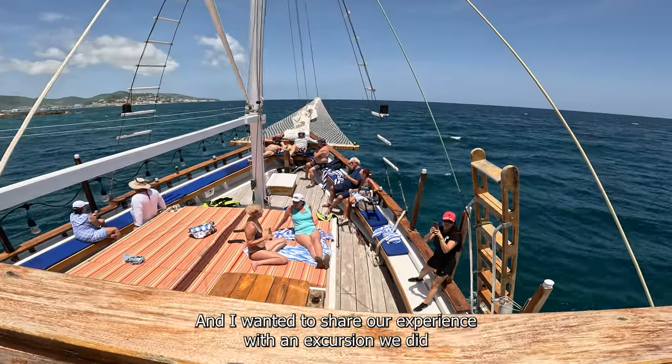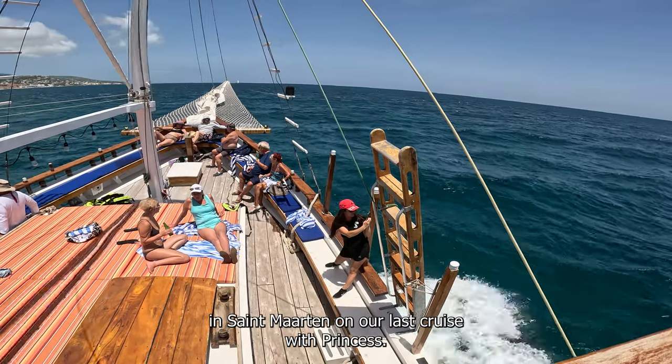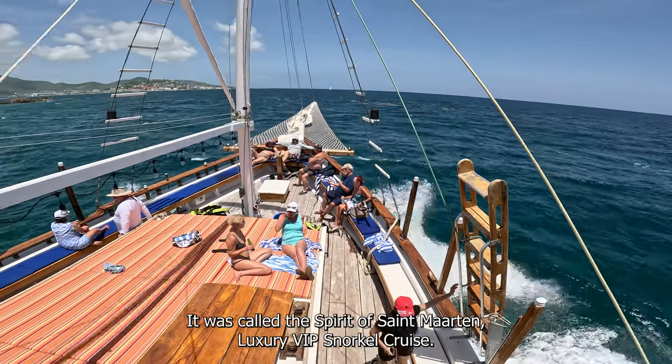Hey everyone, it's Jason, and I wanted to share our experience with an excursion we did in St. Martin on our last cruise with Princess. It was called the Spirit of St. Martin Luxury VIP Snorkel Cruise.